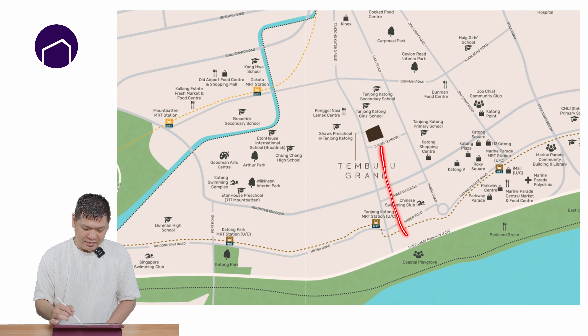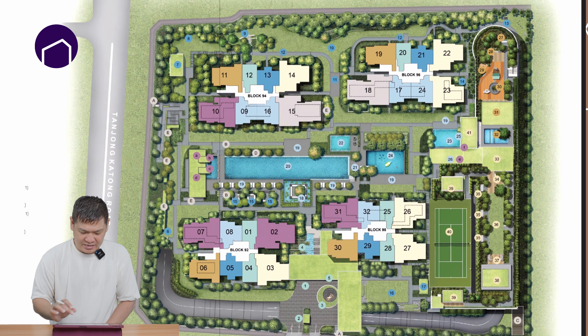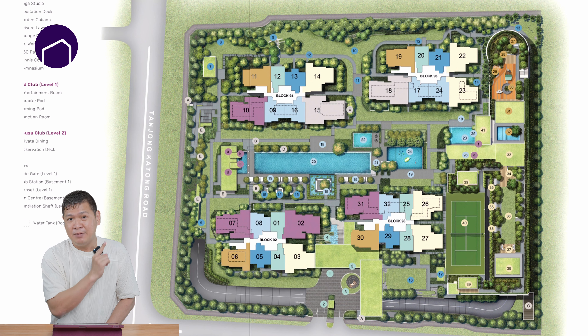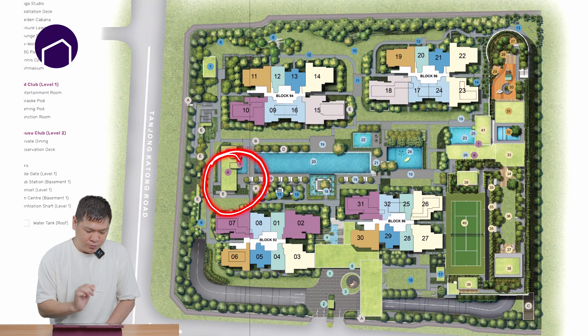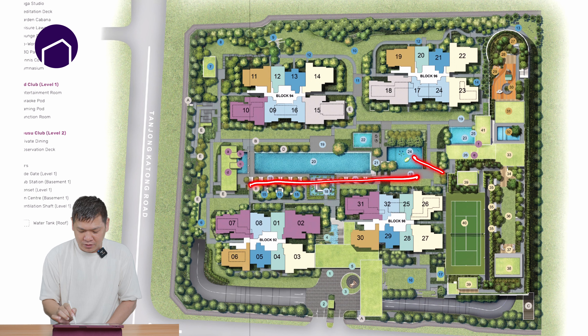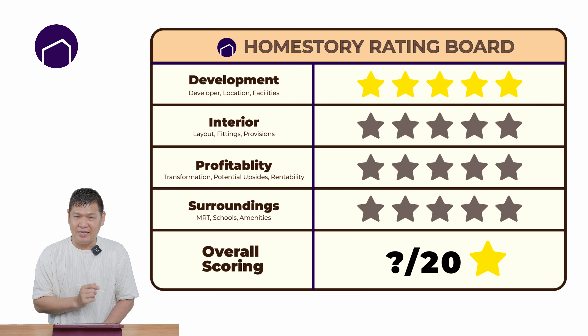And if you love to cycle, it's just a short ride away to East Coast Park — the location is fantastic, especially for Eastern lovers. Tembusu Grand has full condo facilities. How many new launches in today's market come with a tennis court? It's very rare. Of course there's also a kids' playground, barbecue pit, and a 50-meter infinity pool. The gym is elevated up high and has a very nice view across the facility. For this category, I will give them a 5-star rating because CDL and MCL have done a very good job designing and planning for this condo.